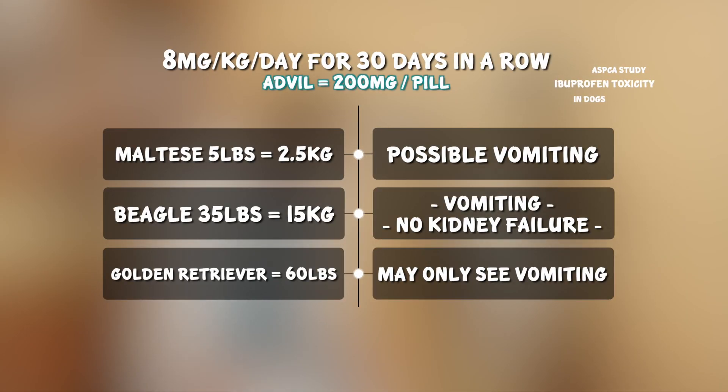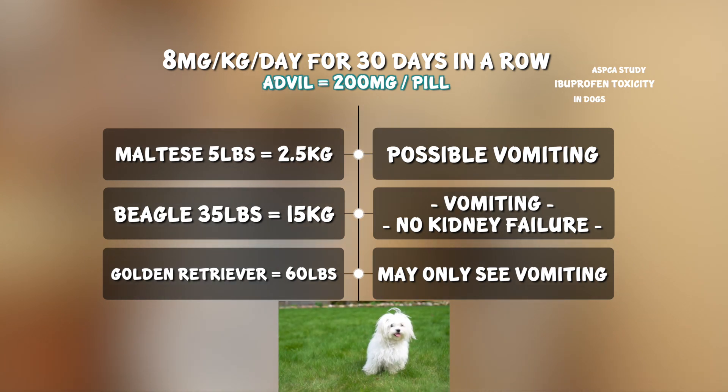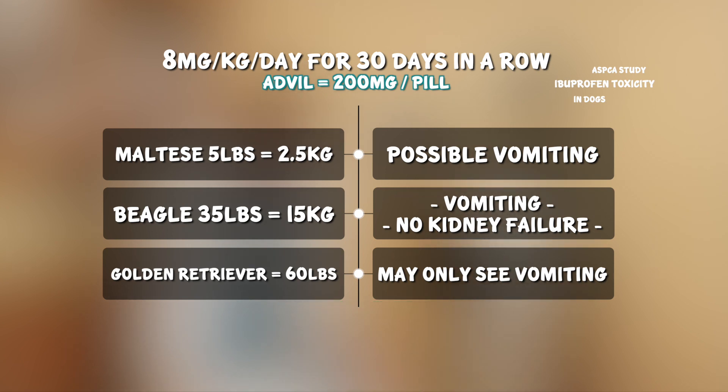Looking at this chart, in one study done by the ASPCA, with a dose of 8 mg per kg per day for 30 days, they only saw some gastric ulcers and intestinal inflammation, which led to some vomiting. So looking at a Maltese that weighs 5 pounds — which converts to 2.5 kg — that Maltese would need to eat 18 mg for 30 days in a row to see some vomiting. And since each pill is around 200 mg, a Maltese won't even be able to ingest that low of a dose.